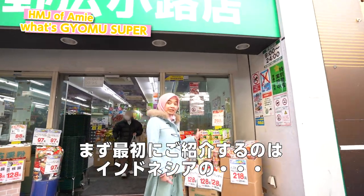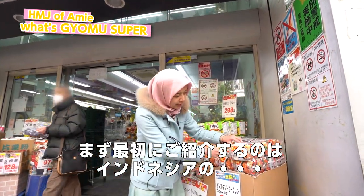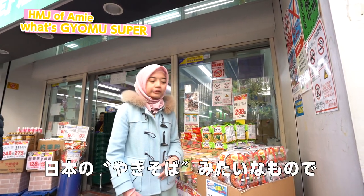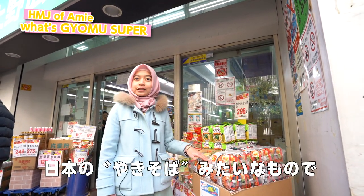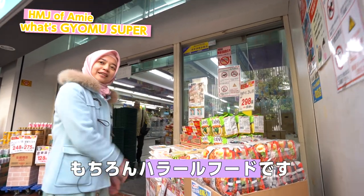The first thing that I spot here — as an Indonesian, you must recognize this one. It's Mi Goreng. It's like a fried noodle, an instant noodle, and of course it's halal. Let's go inside.